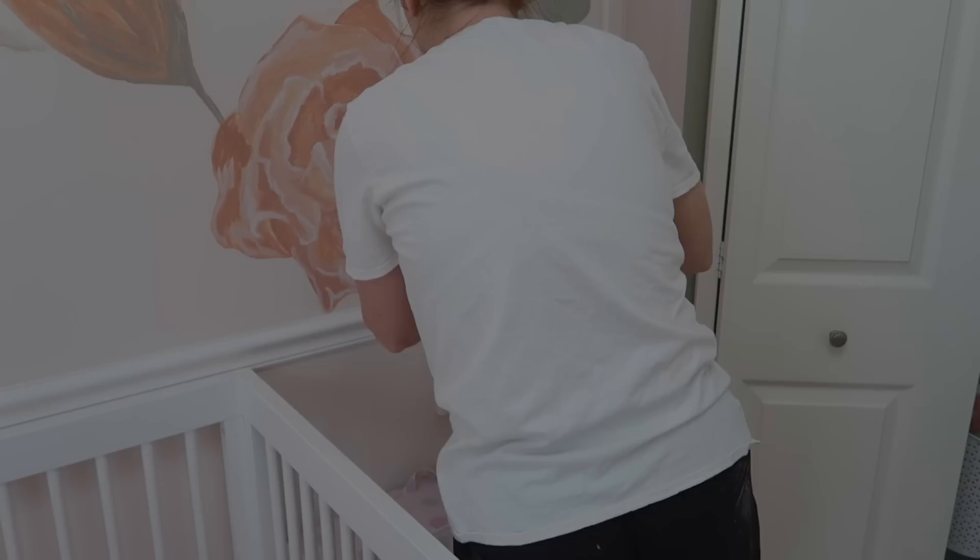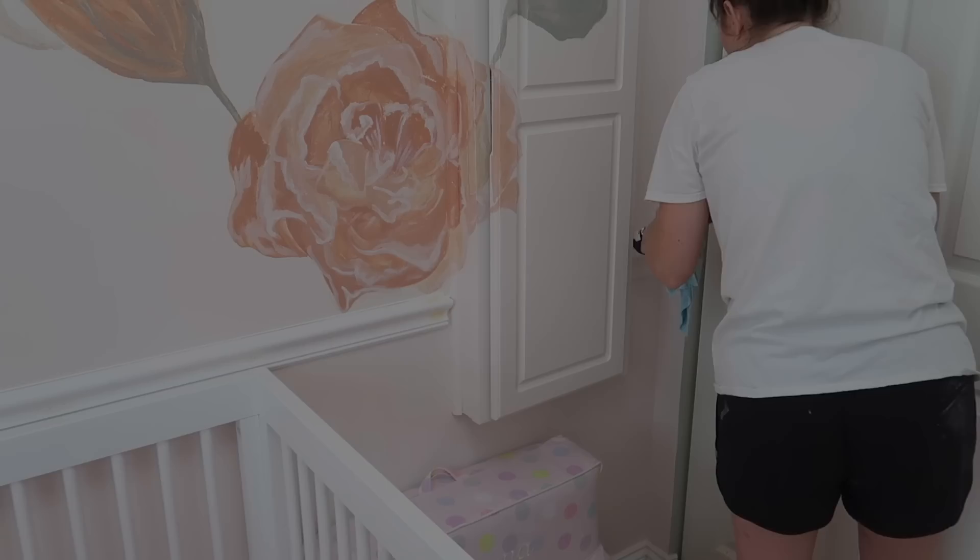I will also do the bottom of the chair rail. You don't necessarily have to, but I wanted it to be very seamless, so I did go ahead and do that as well. I was going to film me painting everything, but my camera died. Chris took Emma out for a bit and I had to hustle to get as much done as possible before she came home.